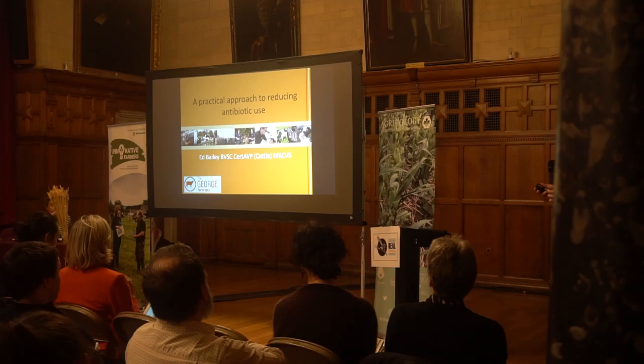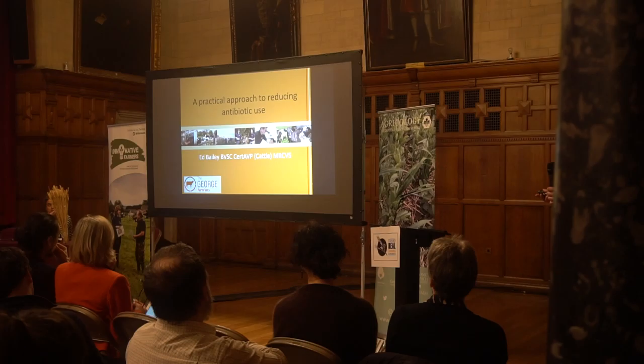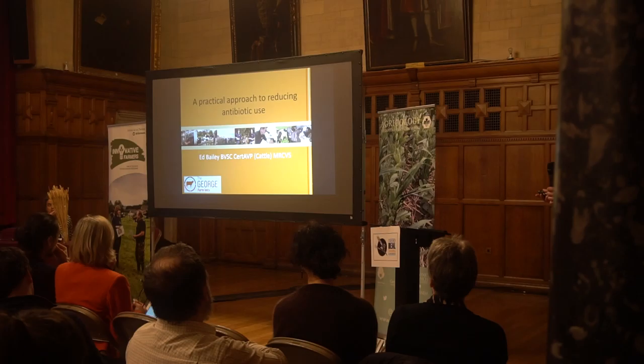I'm just going to run through a couple of scenarios for cattle and for sheep, which should be applicable to all systems. If you happen to farm pigs or chickens, the same process applies.